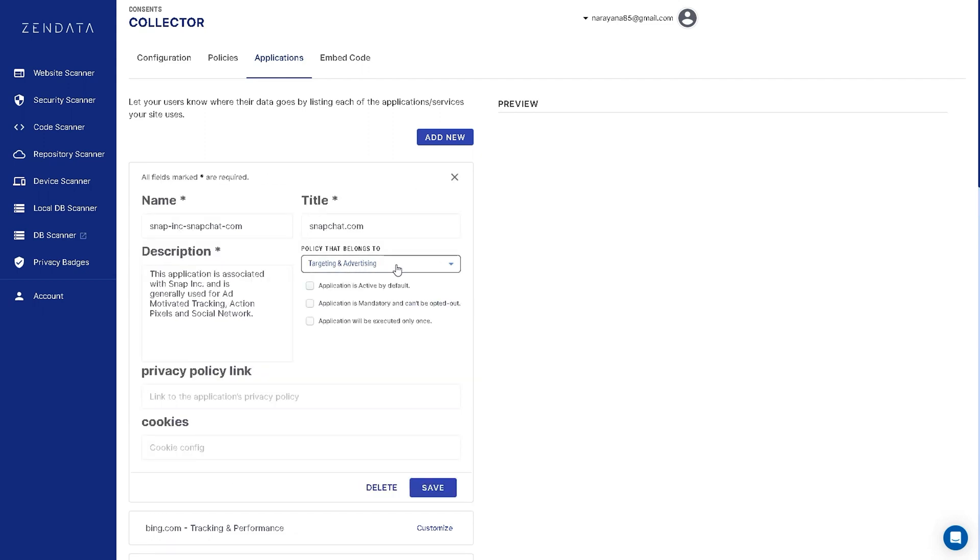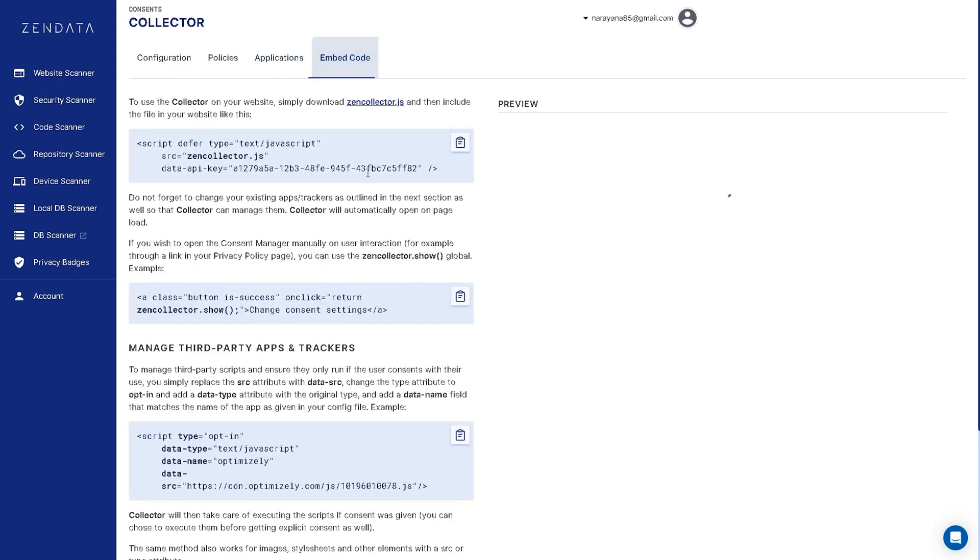You're tracking data, so it's only legal to let people accept or reject your cookies. Best of all, this feature auto-updates with the latest regulations, so your compliance is always up to date.